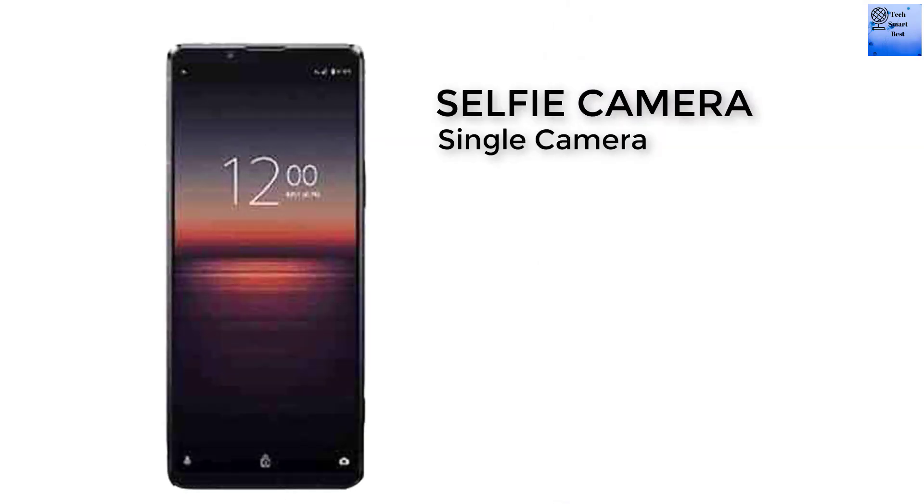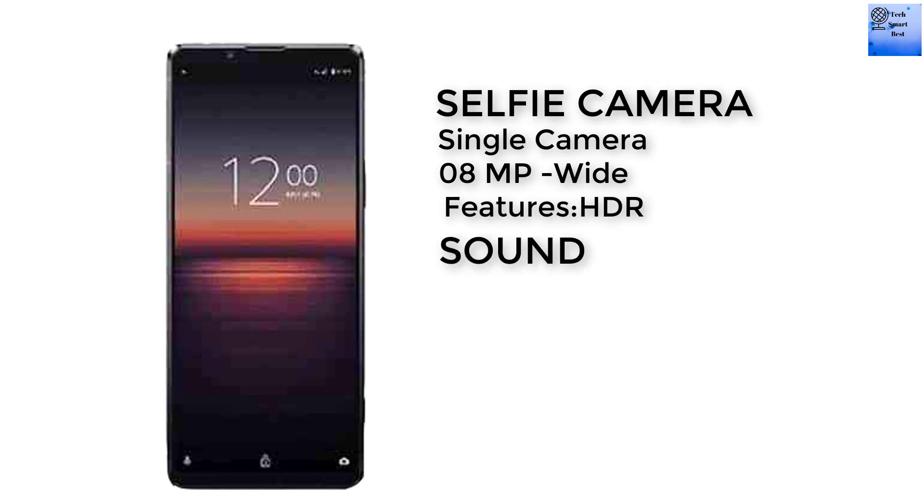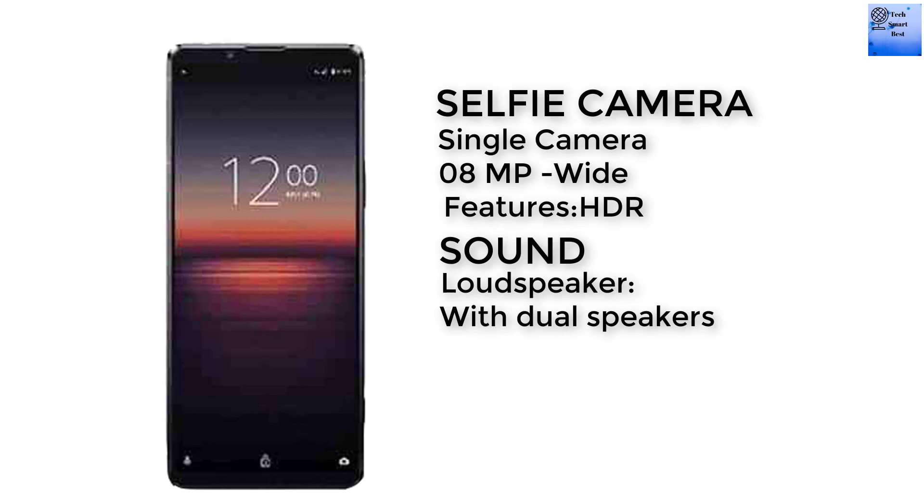Now I am talking about the selfie camera of this smartphone. The selfie camera is a single camera, 8 megapixel wide camera. The feature of the selfie camera is HDR.